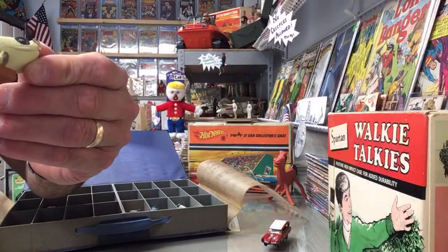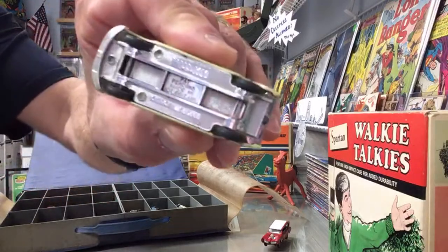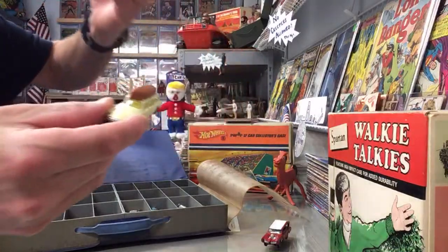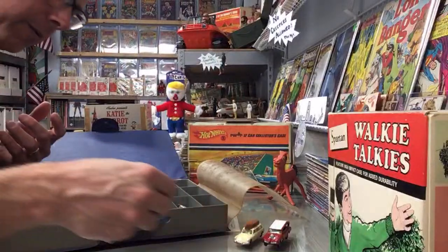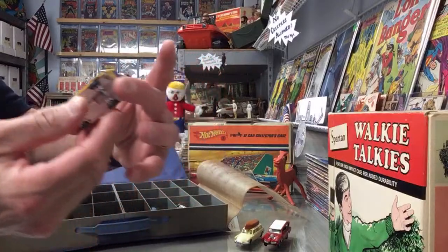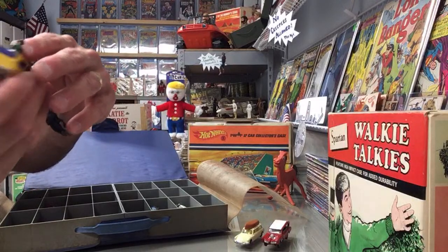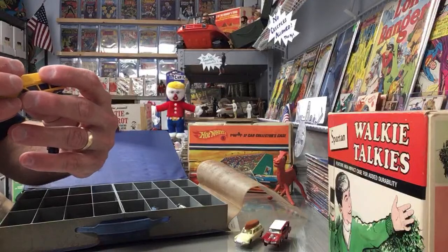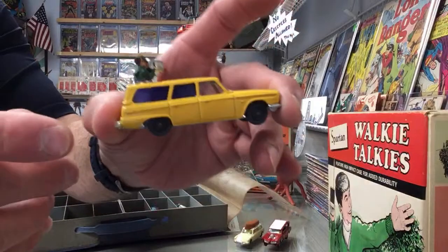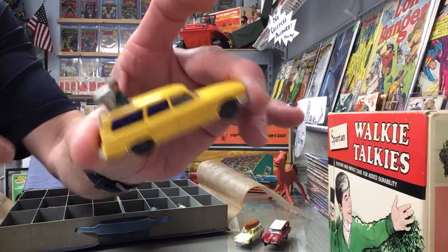One says Citron Safari on the bottom - shockingly good shape, all of them. Here's a cool one - this is a TV camera car, it just says TV on it. And there's a Studebaker wagon - check out the blue tint windows. That camera spins around in different directions.